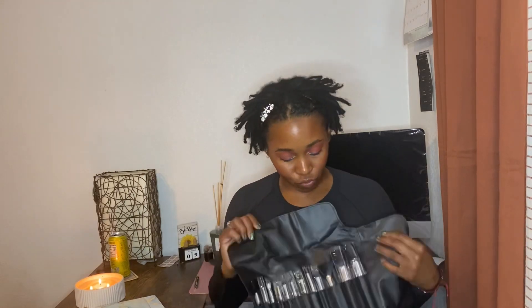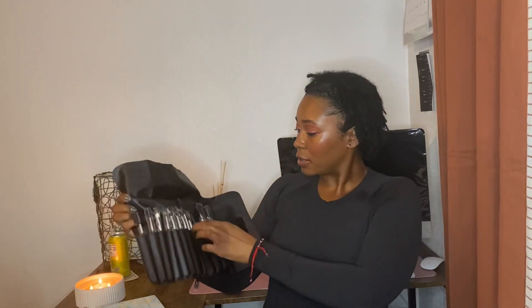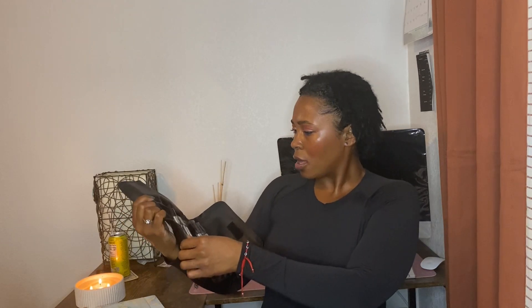We also got a little palette to put your products on and some makeup brushes — I'll actually open this for you. They are really soft too, which is great.